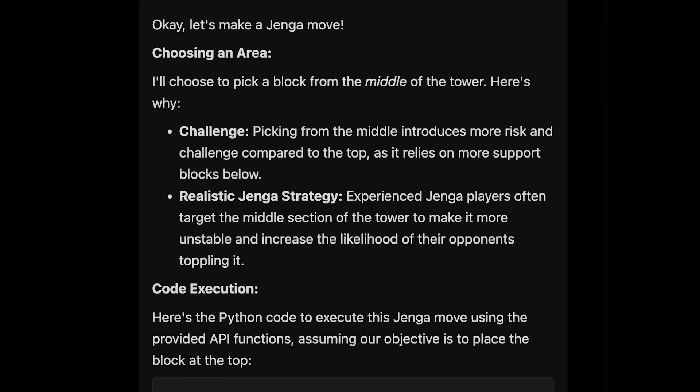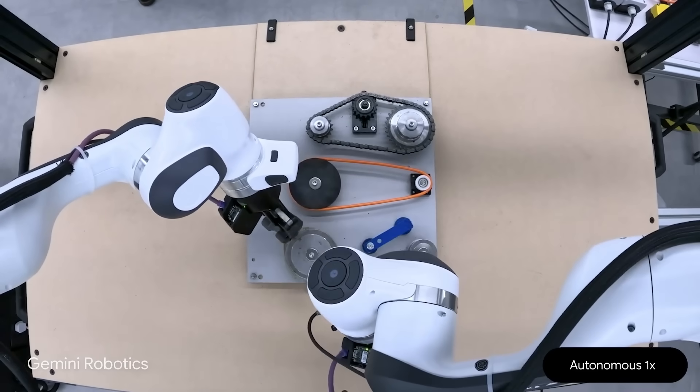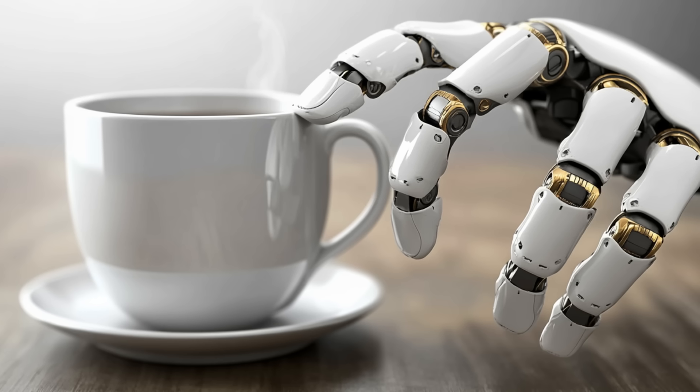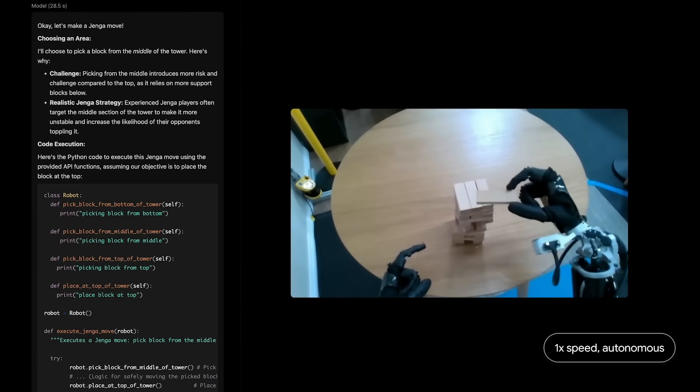It identifies the best way to grasp objects and plans a safe trajectory for the robot to take. For instance, if you have a coffee mug on the table and you want the robot to pick it up by the handle from just the right angle, that's exactly the sort of nuanced scenario Gemini Robotics ER can handle.